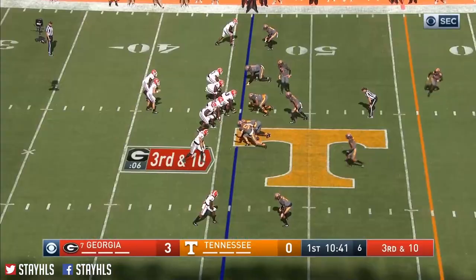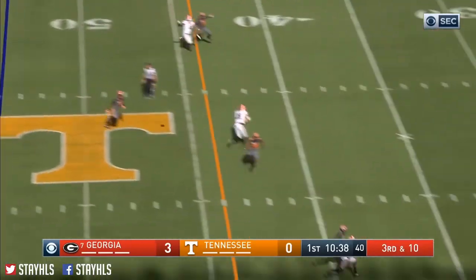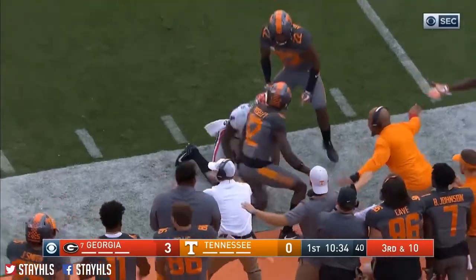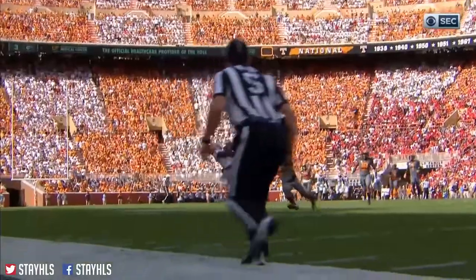Into the slot. Sonny Michel in the backfield. Extra man coming. Lofts one out and caught — Mecole Hardman. Now he dropped it, but it was dropped beautifully in there. He had it, and then Mosley...